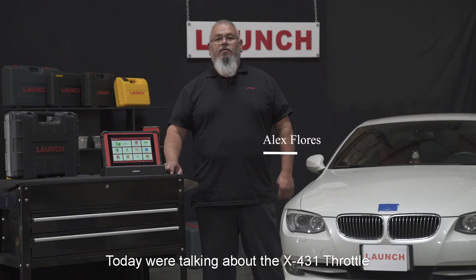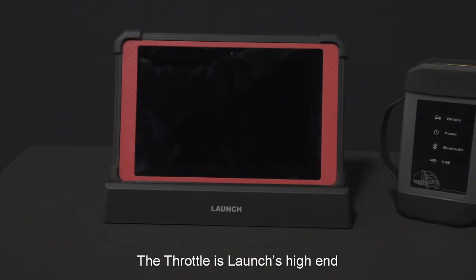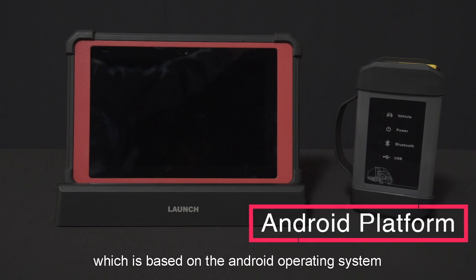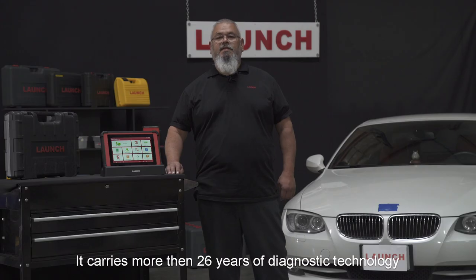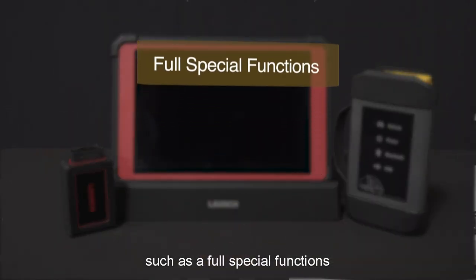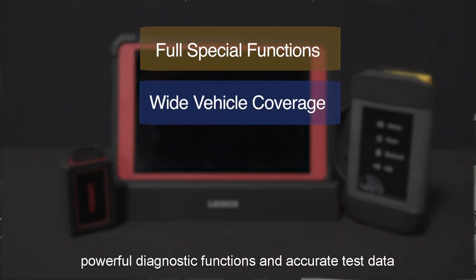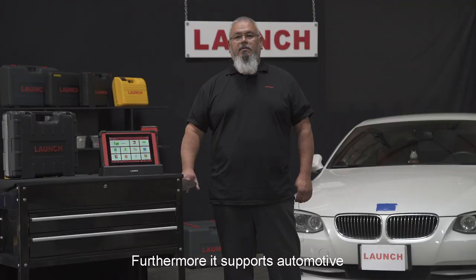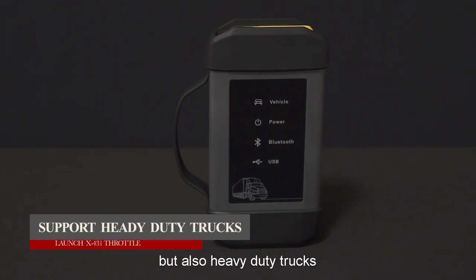Today we're talking about the X431 Throttle. The Throttle is a high-end professional diagnostic scanner based on the Android operating system. It carries more than 26 years of diagnostic technology, developed with many advantages such as full special functions, wide vehicle coverage, powerful diagnostic functions, and accurate test data. Furthermore, it not only supports automotive but also supports heavy-duty trucks.